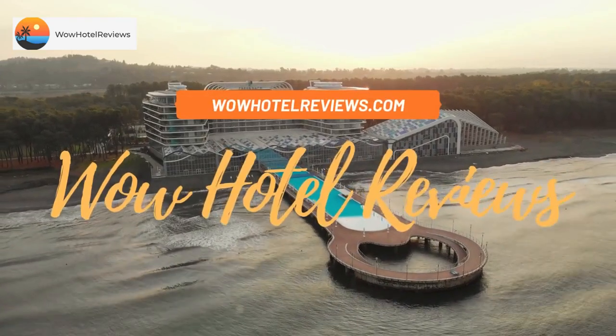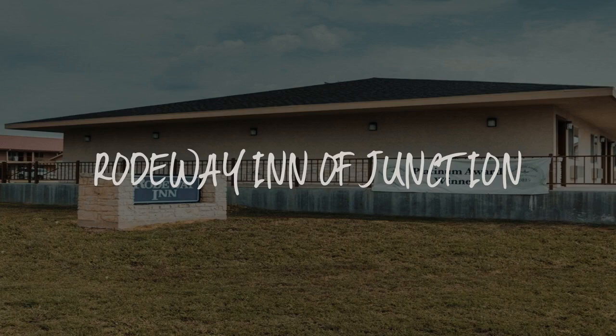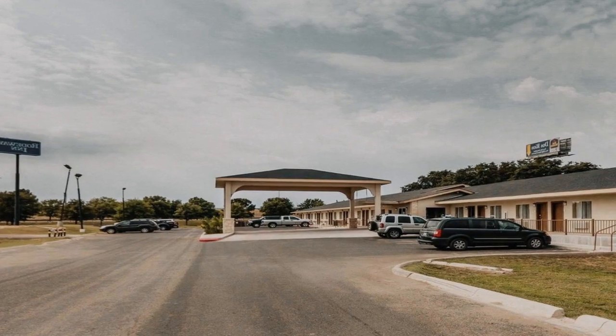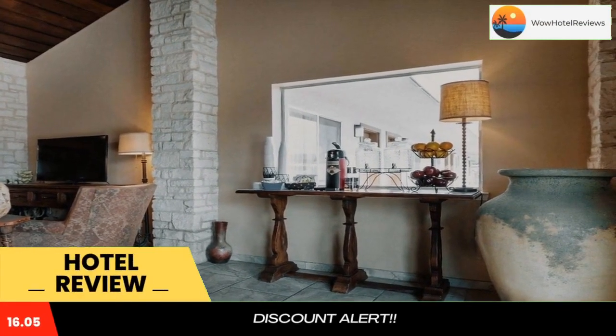Hello guys. Welcome to Wow Hotel Reviews. Today I am reviewing Roadway Inn of Junction. It's a two-star hotel. Please use our booking.com link in description to book the hotel and get good pricing.